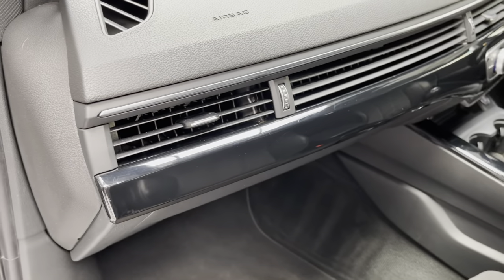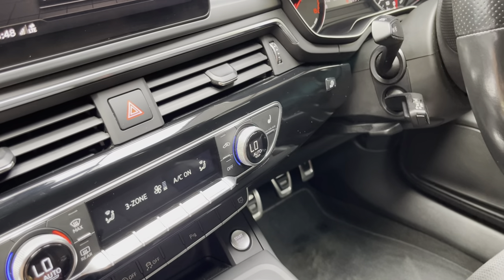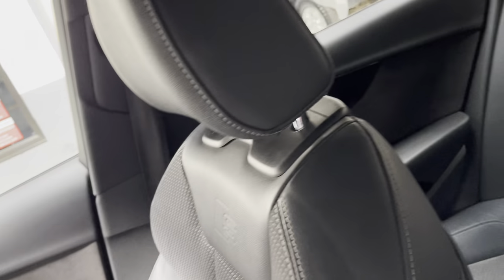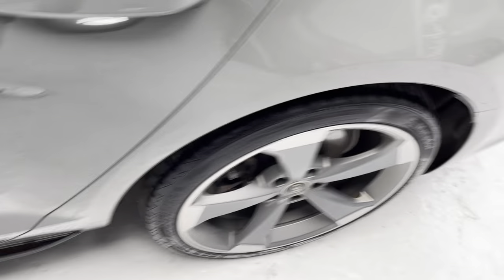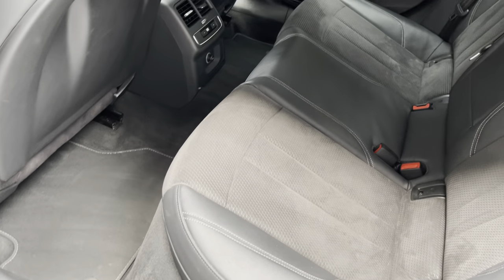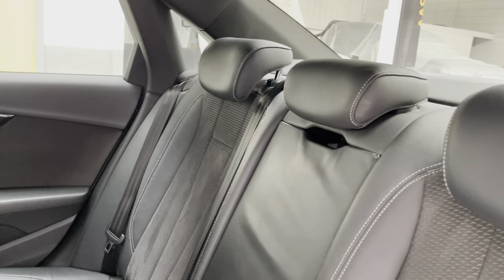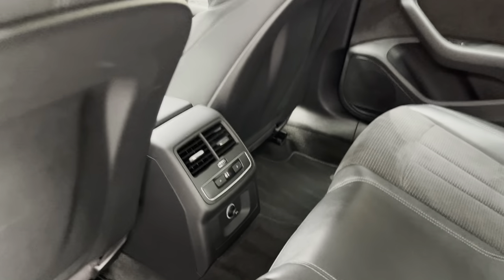The gloss piano black extends across the car and around onto the driver's side and into the rear doors as well. You can check the vehicle out on our website and also on our retailer stores page on Auto Trader — 100 photographs on there, over 100 on our website.